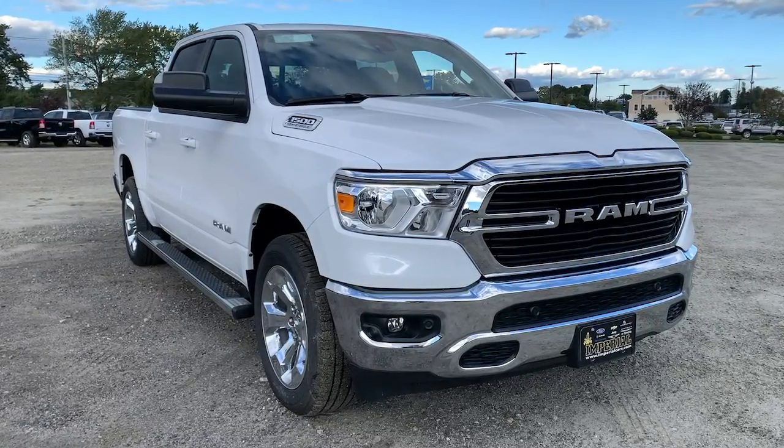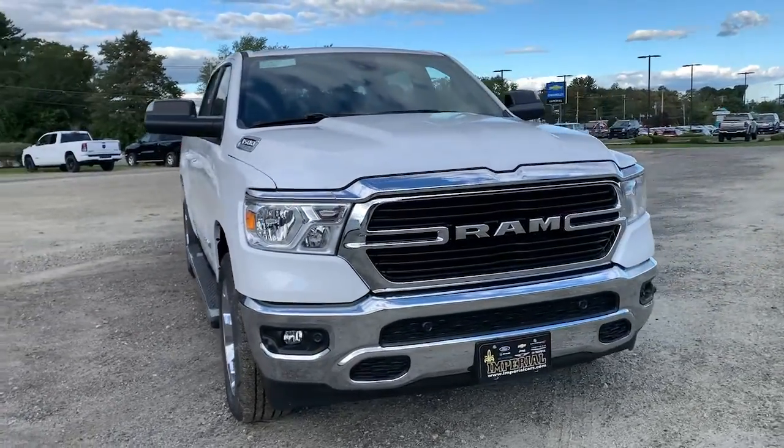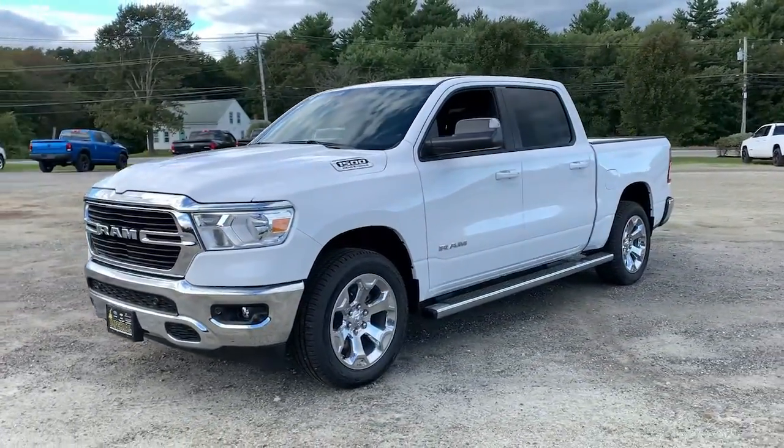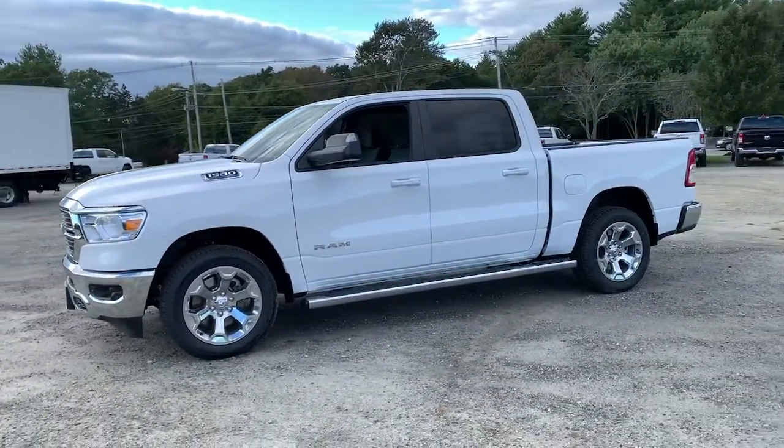The Dodge Ram 1500, the passenger-friendly pickup with gritty capability, a comfortable ride, and surprising fuel efficiency. These are just some of the great options this vehicle comes with.